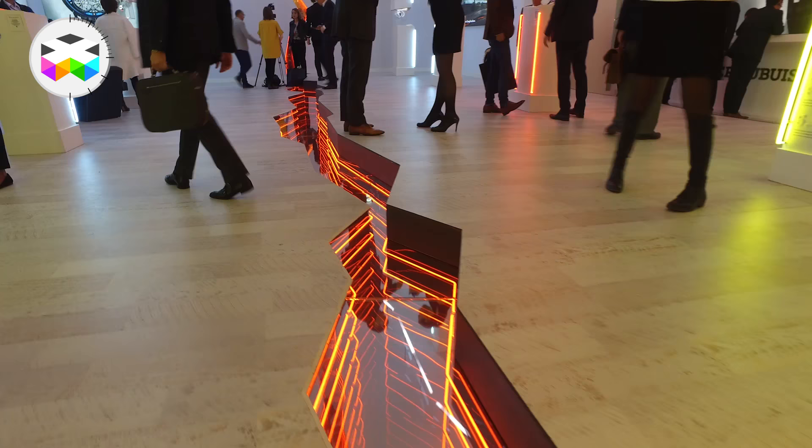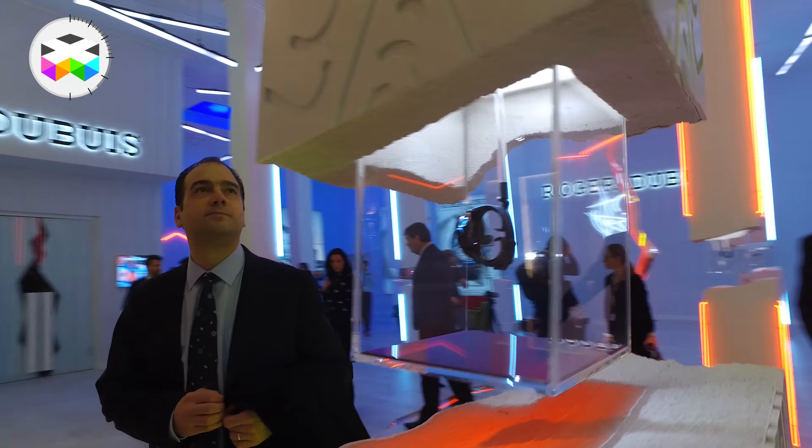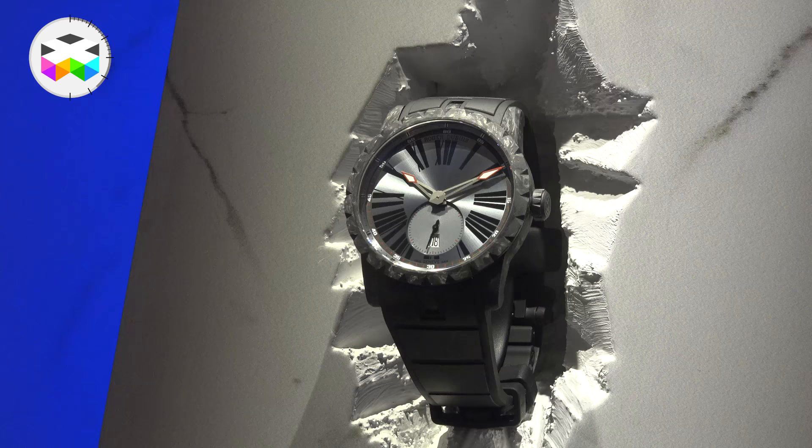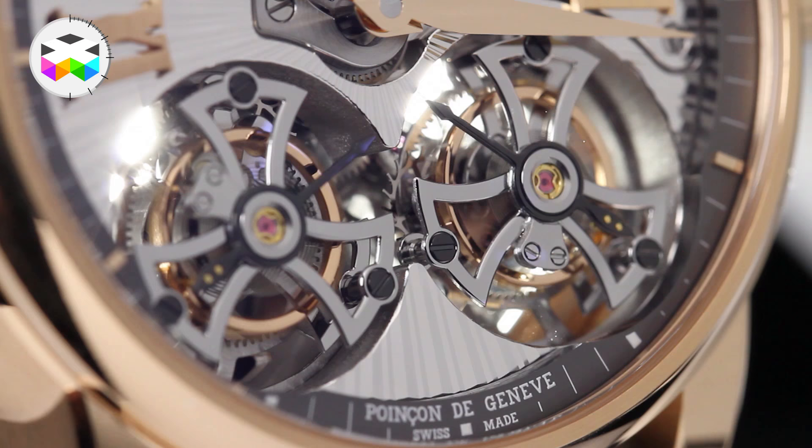Let's now talk about Roger Dubuis, and this one is going to be very short. One of the brand's major announcements at the SIHH is their partnership with a tire manufacturer, which enabled them to come out with a new rubber strap. So, next brand — hopefully we will be able to say a bit more next year, because there are some nice models with their very own and distinctive double tourbillons.